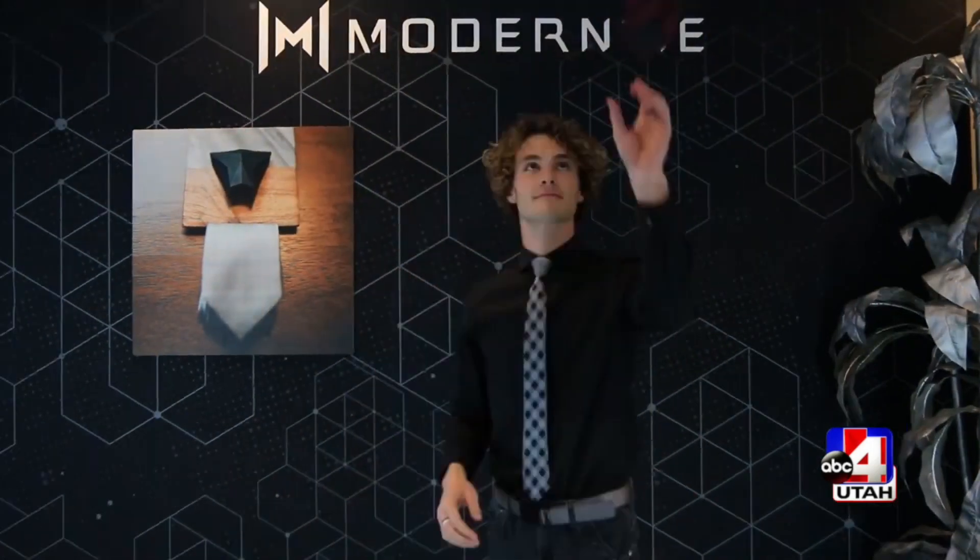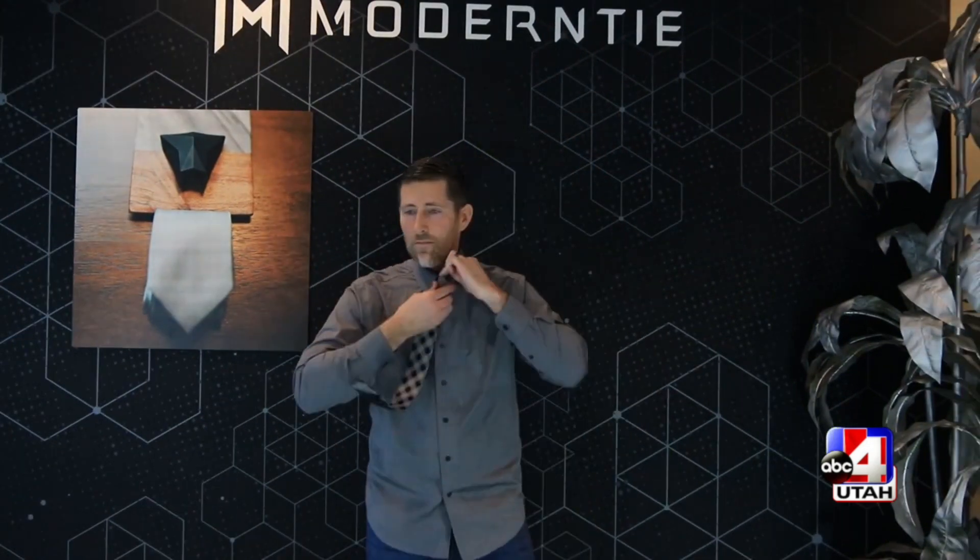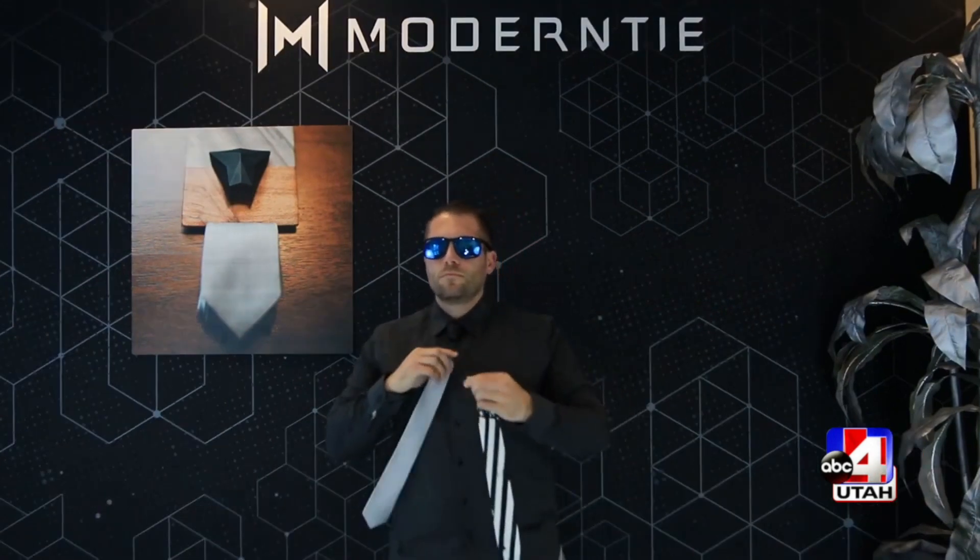No more fumbling and lopsided knots. The modern tie solves all of these problems with their hassle-free fashion statement for men.